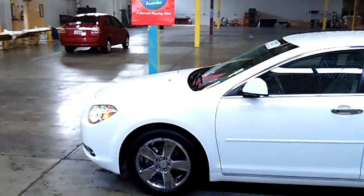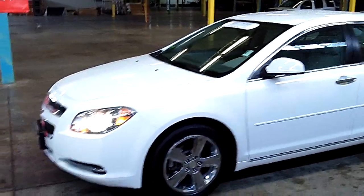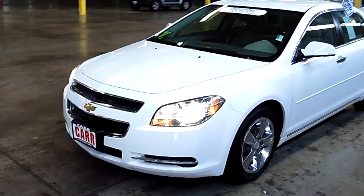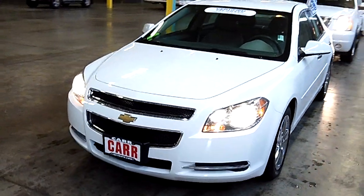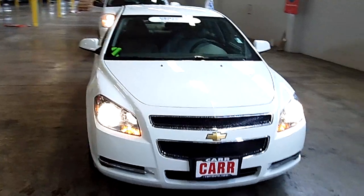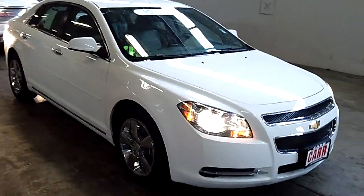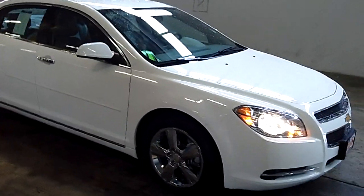Let's show you that virtual video walk-around up close and personal, as opposed to looking at static photos. Take notice of the condition of the exterior of this vehicle. Impeccable would be the word that comes to mind first and foremost — not a scratch, not a dent, not a ding. Good looking rims on this vehicle.